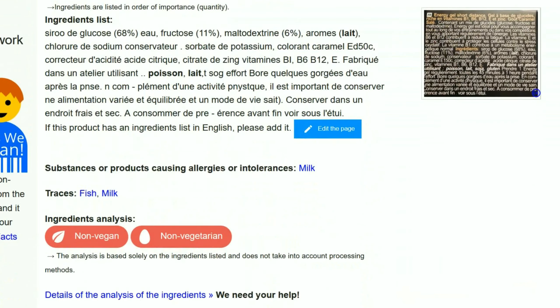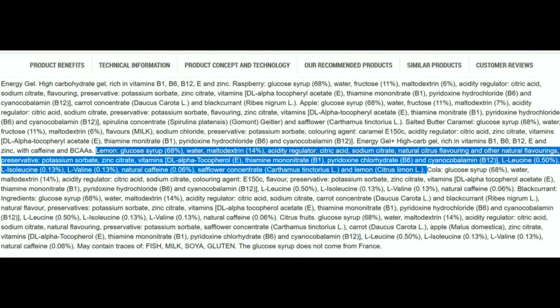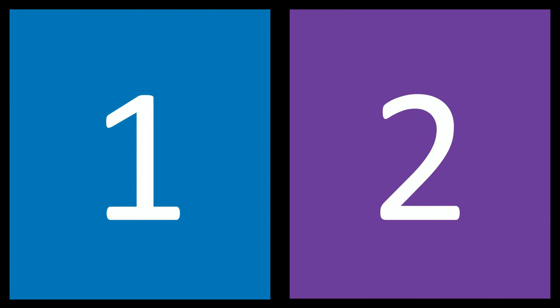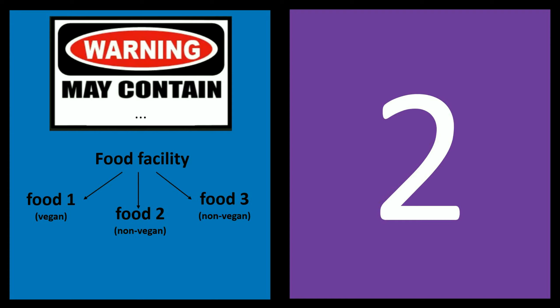I was surprised by the mixed information about Aptonia energy gels. I found one page that says Aptonia gels are not even vegetarian and contain traces of milk and fish, while others have no allergy warnings. I was confused, so I contacted Decathlon UK's Facebook page, where they replied: 'I think it would be suitable for vegans as for its composition — seems like a vegan product — but you can confirm it by checking with your nearest store.' That didn't really answer my question.